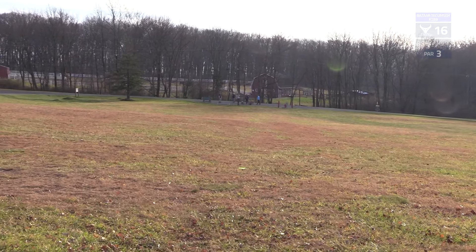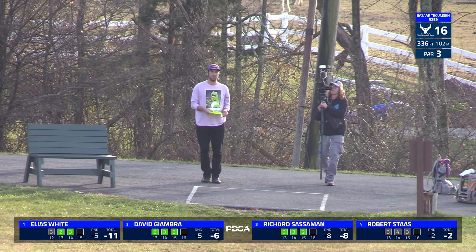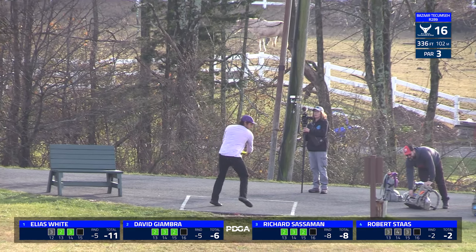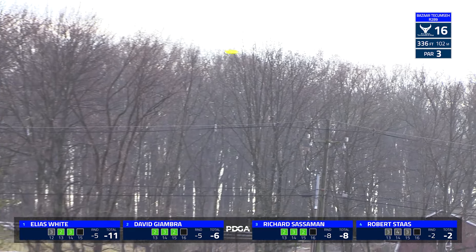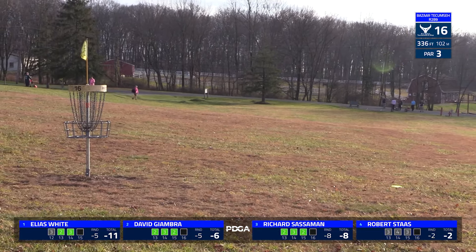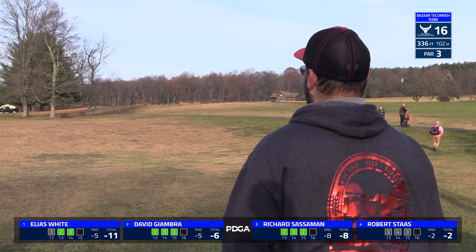Hole 16, 336 feet, par three. You are pretty much throwing straight at it off of the road tee pad. Not much in the way — this is just kind of control your shot and make sure you get it on the angle you want. Elias does that very well to get to about 20 or so feet.